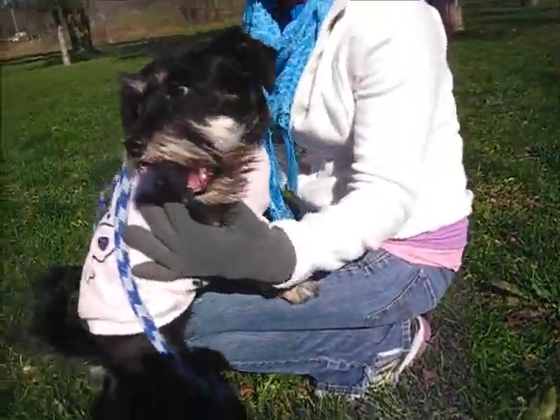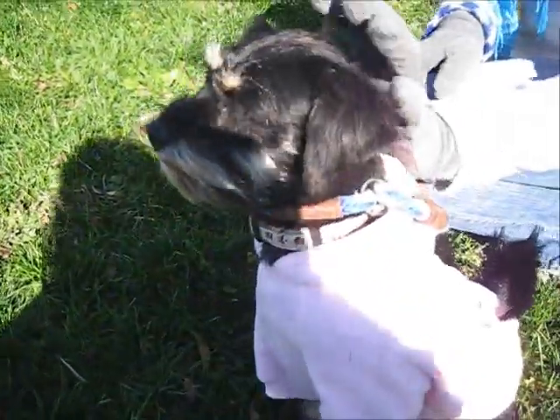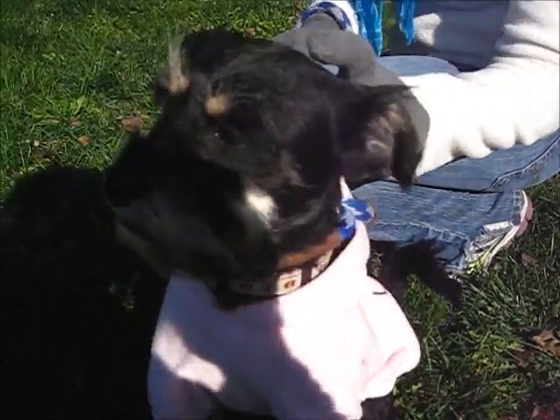Do you like games? Yeah, look at that face. She's like, I'm ready to go for my walk, Janice. I don't want to take these videos. She's good. There she is. She looks so pretty with her little outfit.